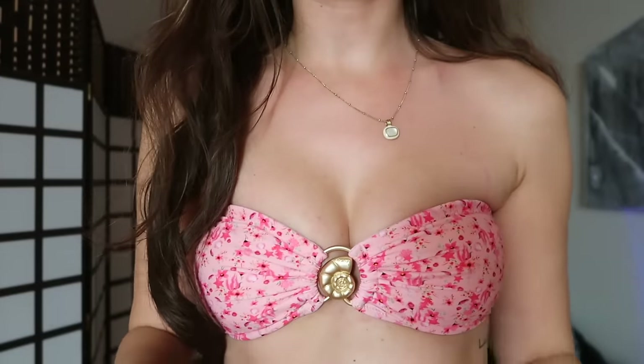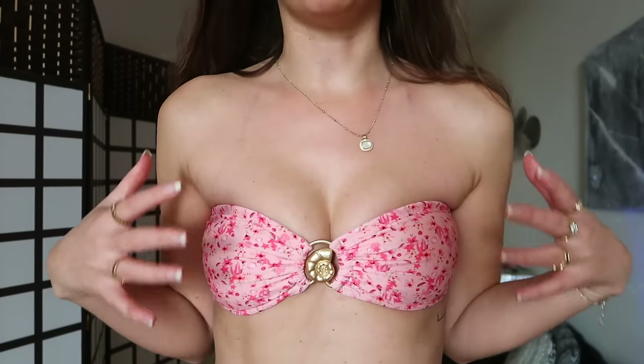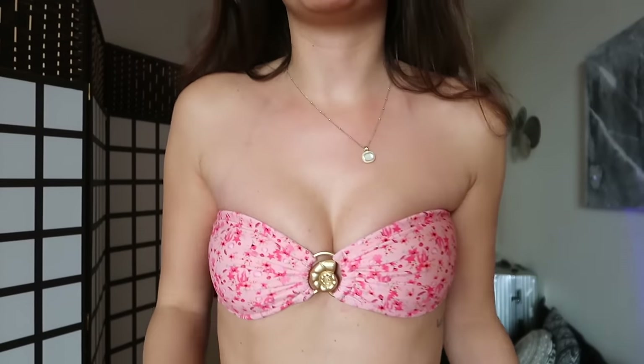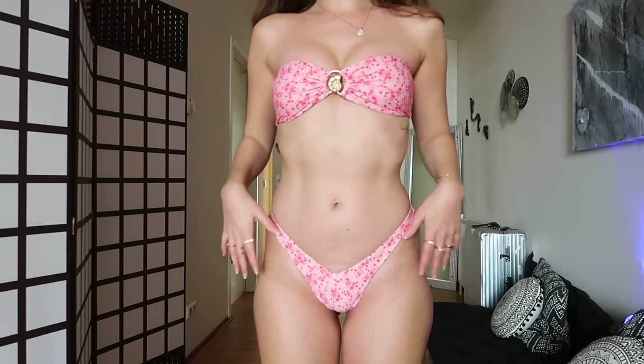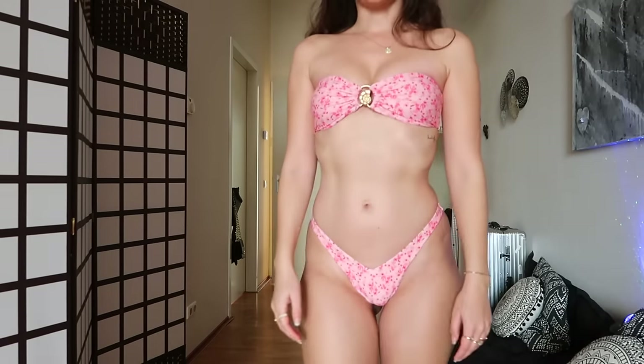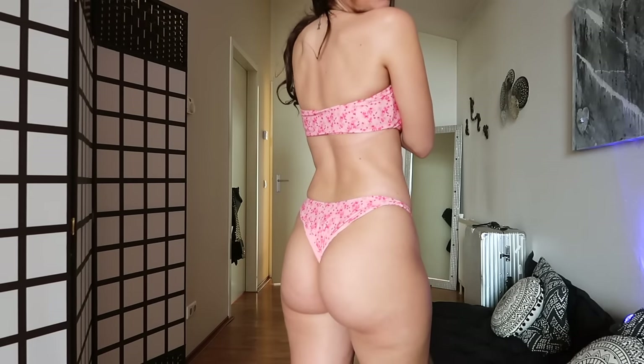Without any further ado, let's try this on. I love the design and the seashell detail — looks so good. It gives a nice push-up effect. I was a little worried it would be too small because it's pressing into my skin a bit, but that's just how bandeau models work — otherwise it would be too big and fall off. I feel comfortable in it so I think it's the right size. I absolutely love these bottoms, especially because of that nice V-shape. From the back, nice and cheeky. Overall, I'm very satisfied — I'd give this an 8 out of 10.